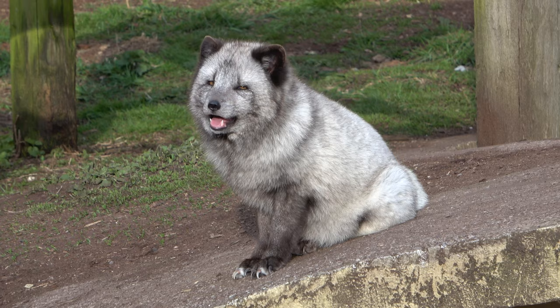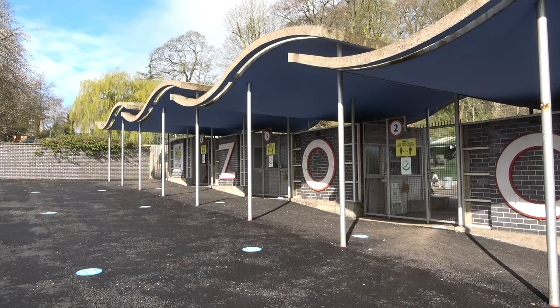Hello everyone and welcome to another episode of Zoo Exhibit Tours. It's been a while but we are finally back. Today I'm going to be touring Dudley Zoo's brand new exhibit called Cassowary Paddock. So without any further ado, let's begin the tour.